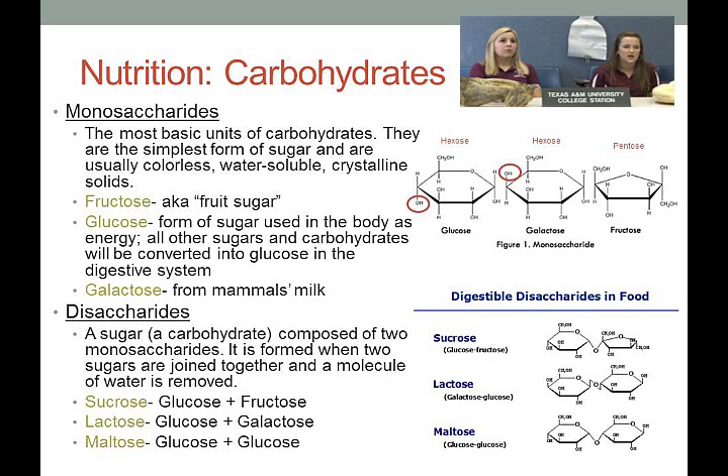Looking at the structures of monosaccharides, each has only one ring. Glucose and galactose look very similar — the only difference is where the hydroxide groups are positioned. Fructose is actually a pentose sugar, meaning it only has five sides, which is interesting because your body reacts to it differently.